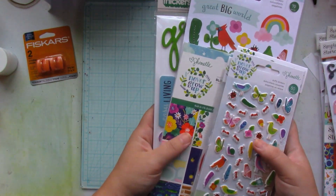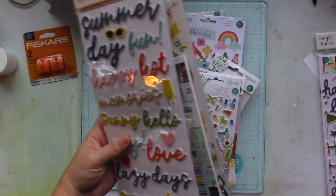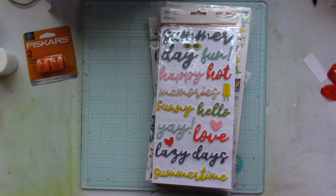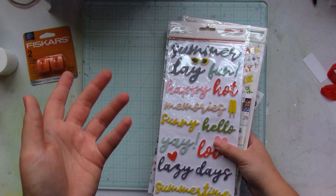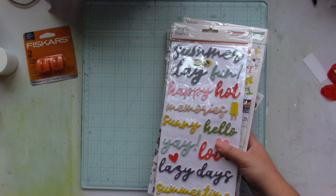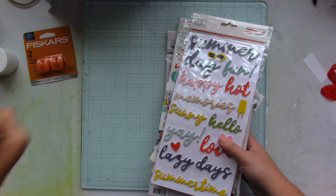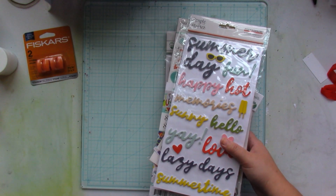Thank you so much for joining me on this haul video covering purchases from Scrapbook.com, Paper Issues, and the Echo Park warehouse sale. Stay tuned for the next video where I show you my homemade kit — it's a big one! Please like and subscribe to my channel, leave a comment down below, and I'll see you back soon with another process video.